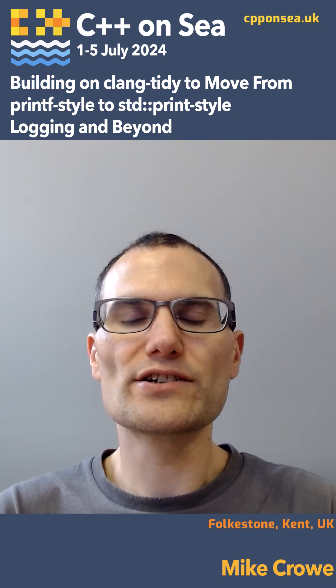I'm Mike Crow, and I work on media players used for digital signage at BrightSign. Making these products for 18 years means that we have some quite old code in there.